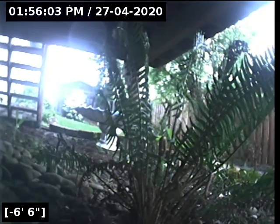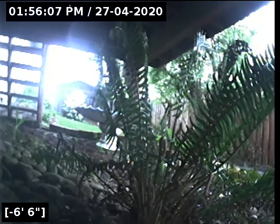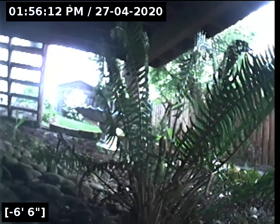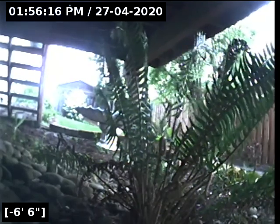This concludes the sewer line camera inspection for this property. As you saw, going to and from the city main, there are no issues for concern. There are no indications of cracks, holes, root intrusions, no offset joints, no bellies in the line retaining water. This is a passed sewer line camera inspection. I will have a written report and this video upload for you and your realtor to view. Thank you for choosing Lantern Inspections.